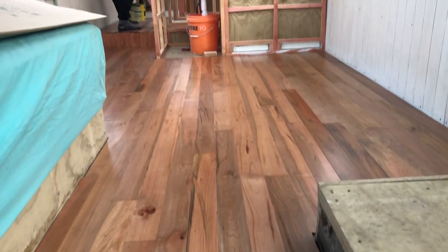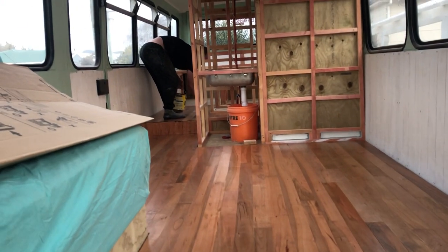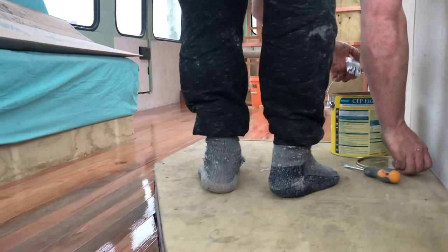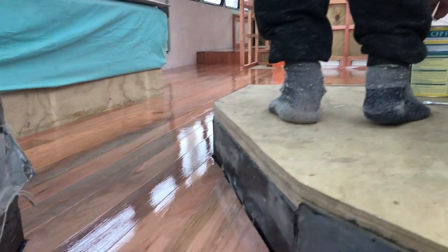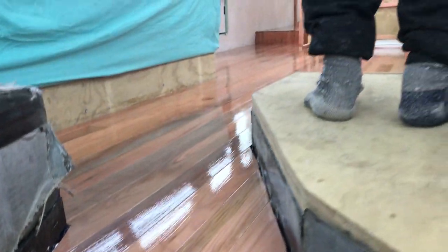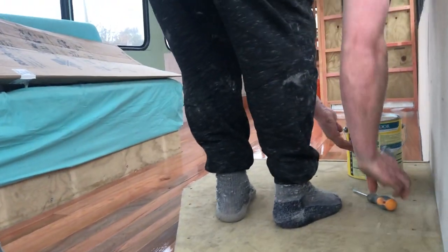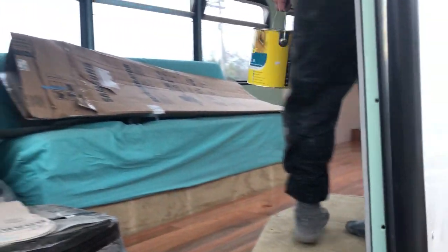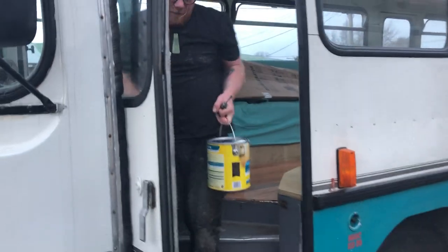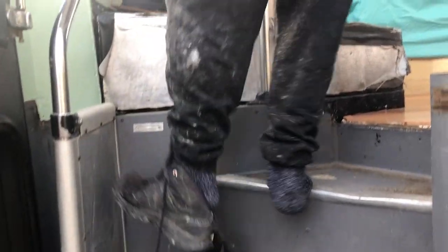Lasada is brushing on our third coat of satin polyurethane on our floor. These floors are looking amazing! They're seriously thick — shoes off the bus now.